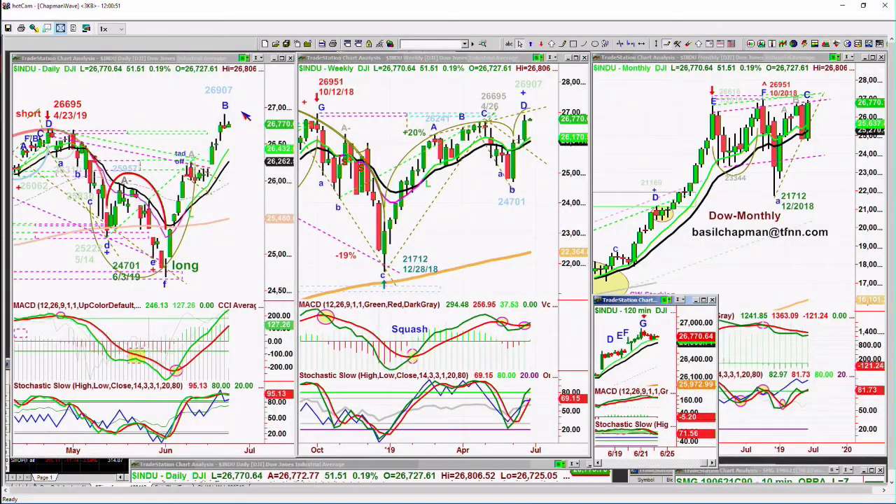The Dow is up 52 at 26,771. Based on the Chapman Wave methodology, there should be a little bit higher highs this week to complete a pattern — we should go to at least a leg C and then a leg D. We're at a potential peak B right now — four higher peaks from the low made at 24,701 on June 3rd. For subscribers, we remain long because we want to see if there's going to be a chance of a peak D on the daily chart.